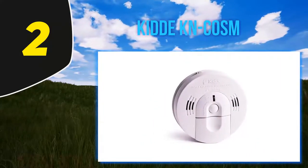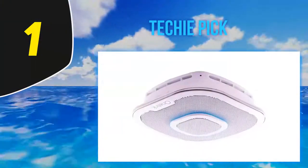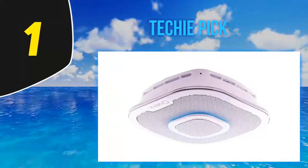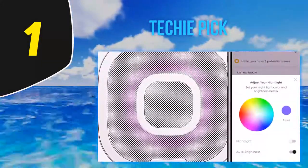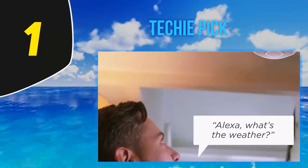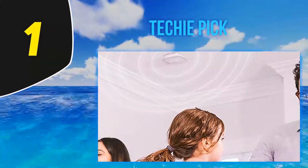And number one, the techie pick: the First Alert OneLink. It comes armed with a photoelectric smoke detector and an electrochemical sensor for catching carbon monoxide. On top of keeping your family safe, it comes with a built-in Alexa assistant — you can speak to the smoke alarm to get the weather, play music, and set timers. You can install it anywhere a normal smoke detector goes, like your kitchen or bedroom.